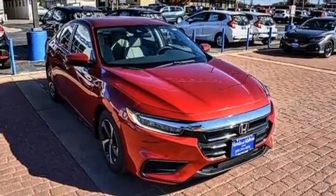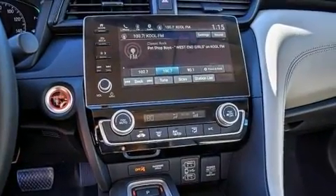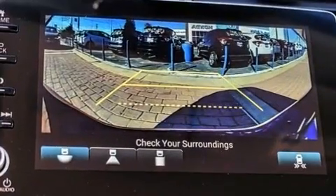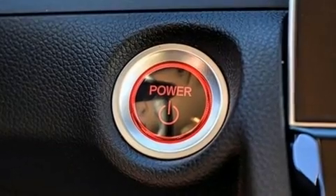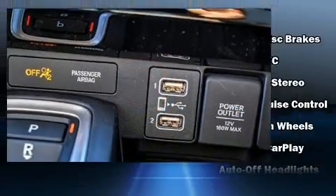Top features include power windows, one-touch window functionality, variably intermittent wipers, a trip computer, and remote keyless entry. Audio features include an AM-FM radio and eight speakers, enhancing the audio experience throughout the interior.